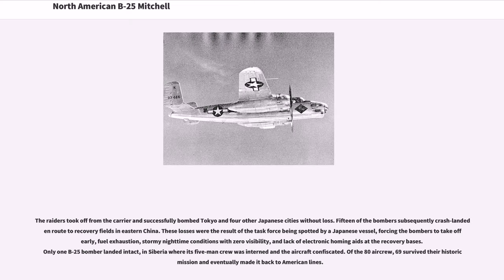The Raiders took off from the carrier and successfully bombed Tokyo and four other Japanese cities without loss. Fifteen of the bombers subsequently crashed en route to recovery fields in eastern China. These losses were the result of the task force being spotted by a Japanese vessel, forcing the bombers to take off early, fuel exhaustion, stormy nighttime conditions with zero visibility, and lack of electronic homing aids at the recovery bases. Only one B-25 bomber landed intact, in Siberia, where its five-man crew was interned and the aircraft confiscated. Of the 80 aircrew, 69 survived their historic mission and eventually made it back to American lines.